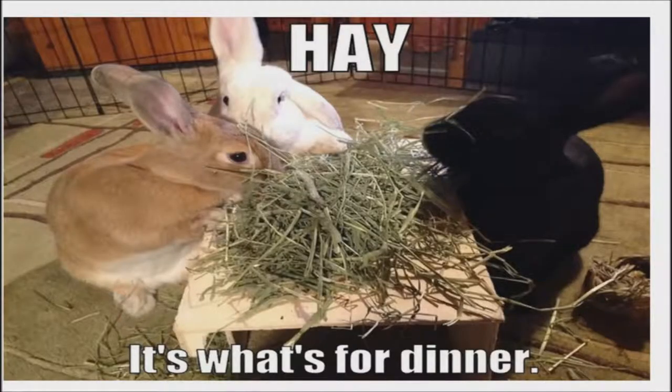Any changes to a rabbit's diet should be undertaken gradually to allow the rabbit's stomach time to adjust, and it is a good idea to consult your vet beforehand. Always ensure that hay and fresh water are freely available at all times. Taking good care of your rabbit is key. Thank you for watching, and remember, stay healthy everyone. Bye!